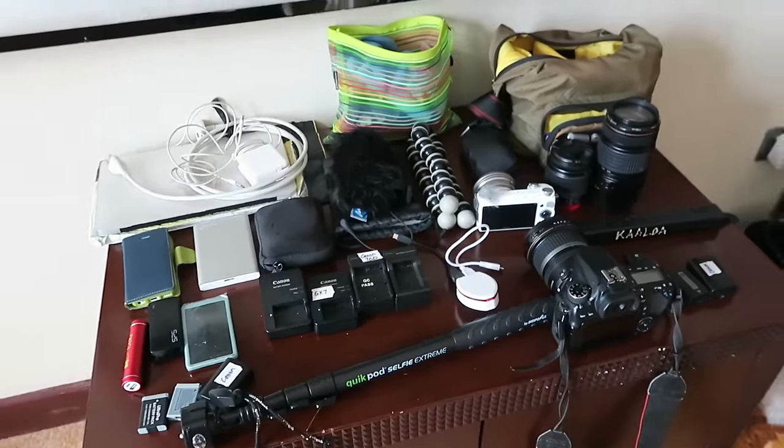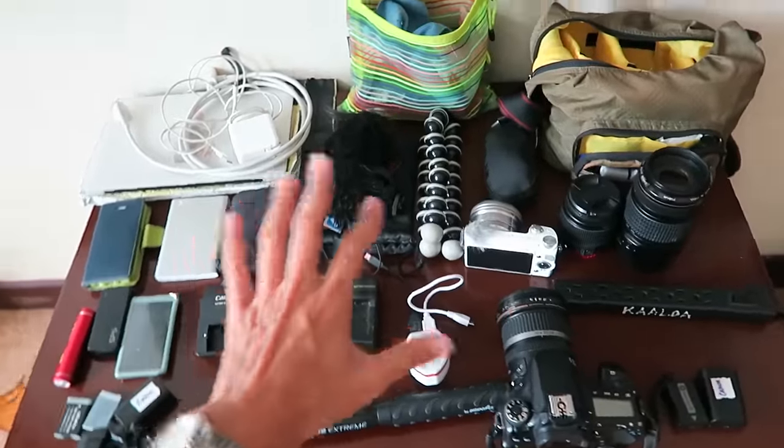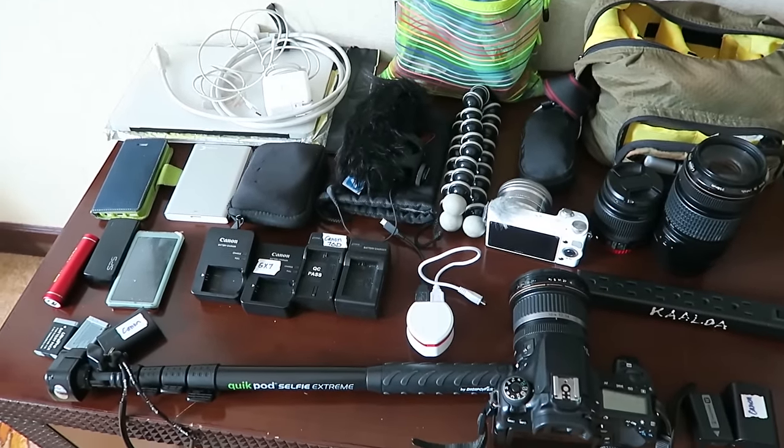This is my travel gear for this trip — my camera gear and my tech gear. Yes, this is how much stuff I carry. The majority of this stuff goes in my backpack and my camera bag and I carry it around wherever I sightsee.